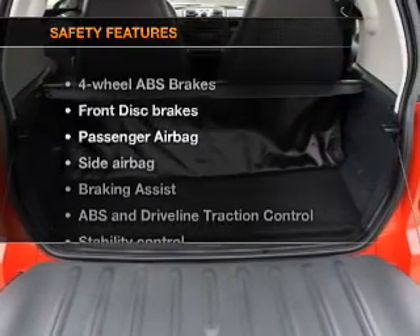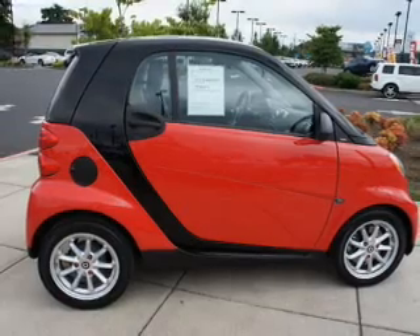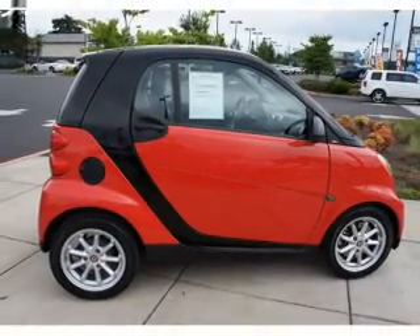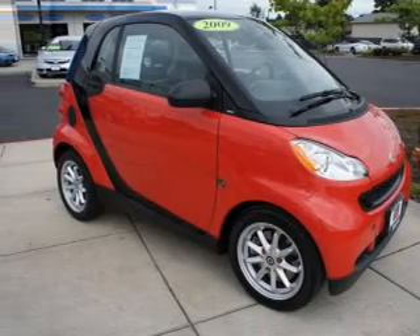If safety is a high priority, rest assured knowing these top safety components are included: passenger airbag, side airbag, traction control, stability control, low tire pressure warning, and independent suspension.